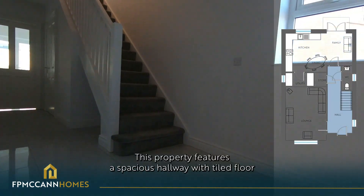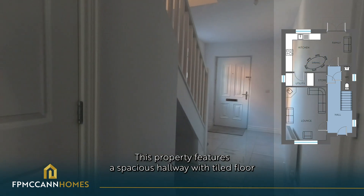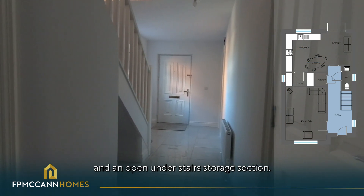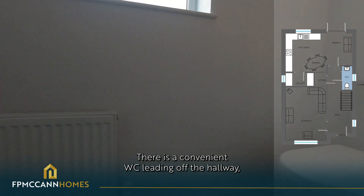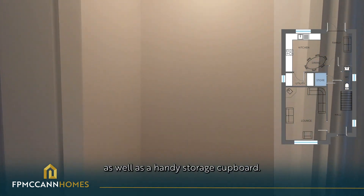This property features a spacious hallway with tiled floor and an open under stairs storage section. There is a convenient WC leading off the hallway as well as a handy storage cupboard.